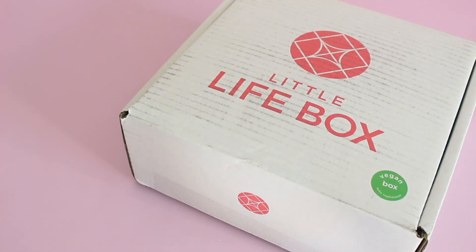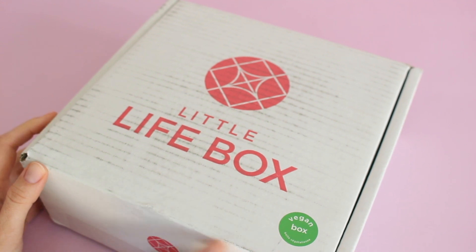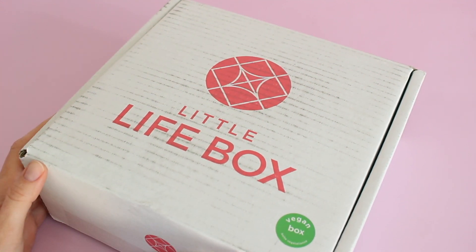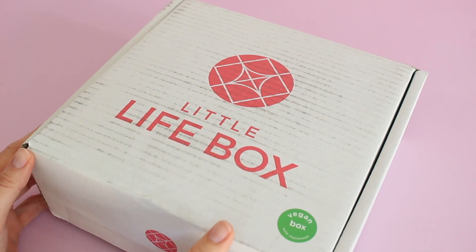Hi everyone, welcome back to my channel. I'm Sarah from Year of Boxes. We are reviewing the May 2018 Little Life Box today. I've reviewed this one for you a few times now, but let's quickly go over the details if you're not familiar with the Little Life Box.